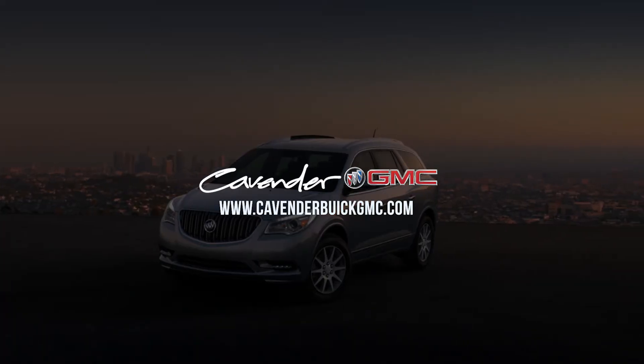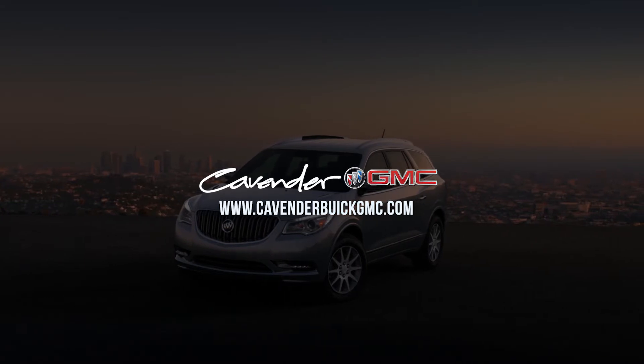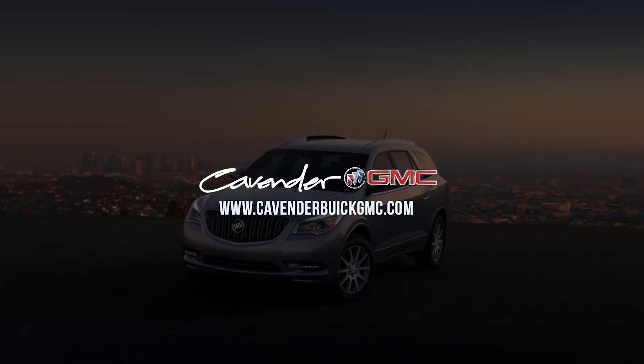This Buick Enclave is an all-around luxurious and practical vehicle that makes it a pleasure to drive on the road.